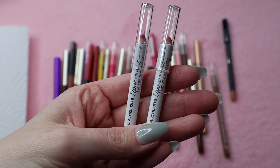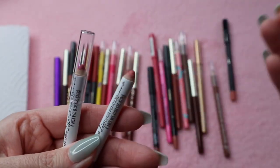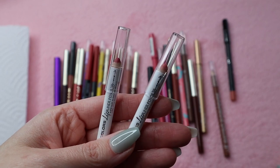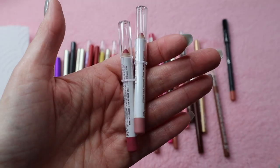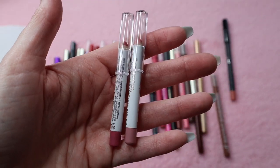These two right here are from LA Colors. There's no name on these and they came in a little set from Family Dollar. I don't really use them — they're okay, not bad or anything, but I don't use them and I don't really like the size of them because they remind me of a lip liner that's nearing the end. So I'm just going to declutter those.